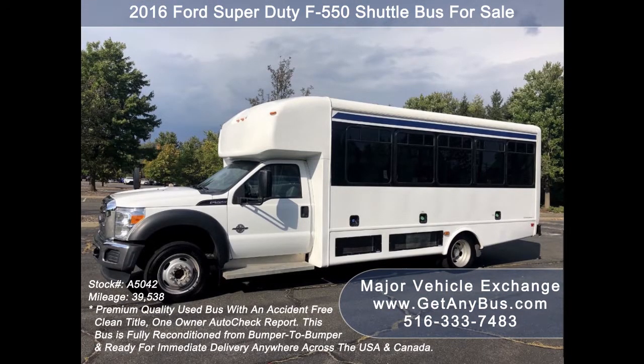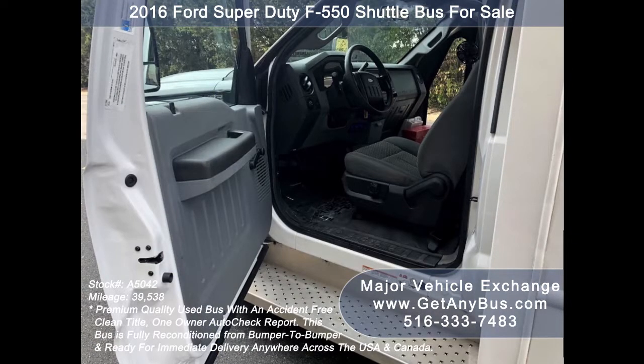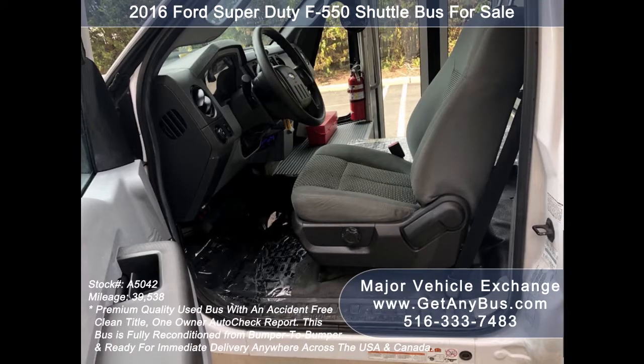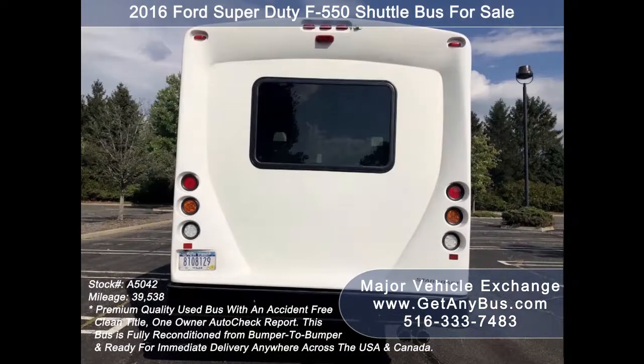Major Vehicle Exchange has over 50 reconditioned shuttle buses and wheelchair buses and vans for sale. This bus is fully detailed and ready for delivery. It is in excellent condition and has just been serviced. This F550 bus is in extraordinary condition overall and was serviced regularly.